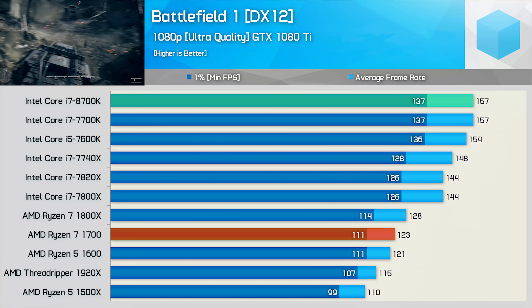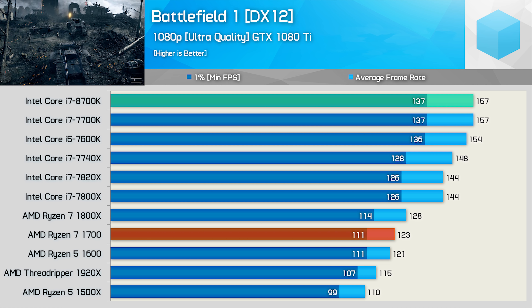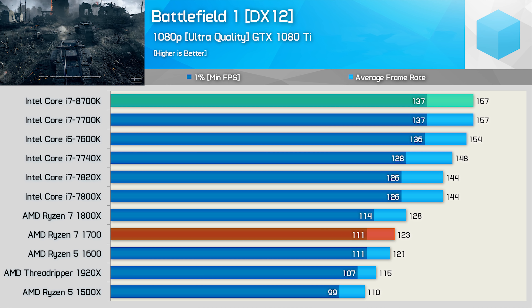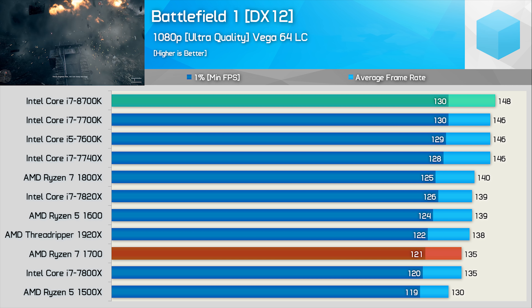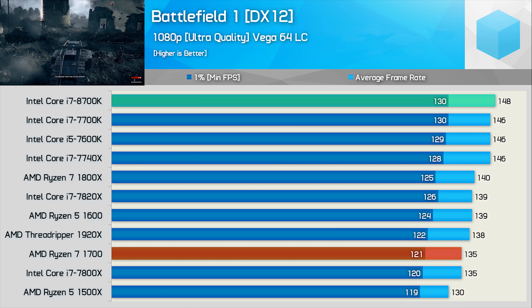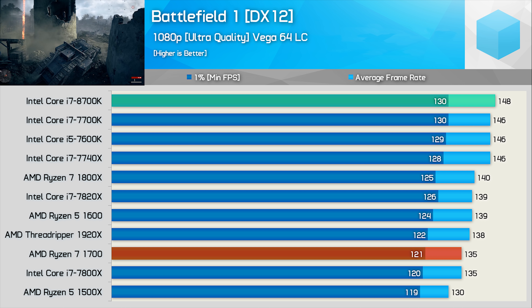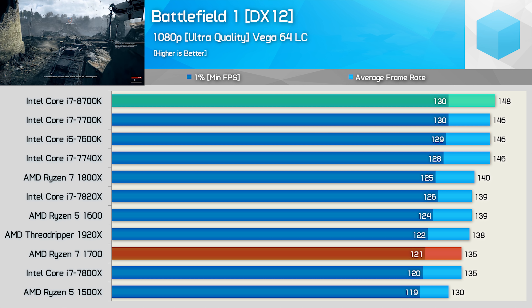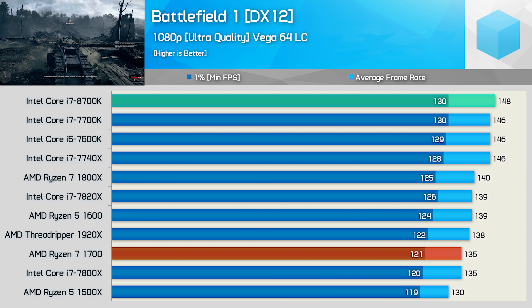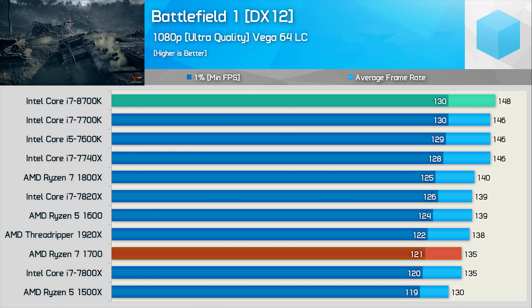It is worth noting that there can be an issue with the Ryzen CPUs when using an NVIDIA GPU in DirectX 12 titles, so let's check out the Vega 64 results. Although we are slightly more GPU bound with the slower Vega 64, what's key to note is that while the 8700K and 7700K frame rates are slightly reduced, the Ryzen CPUs see a rather significant boost in frame rate. They are of course still slower than the Intel CPUs, but the margin is significantly reduced.